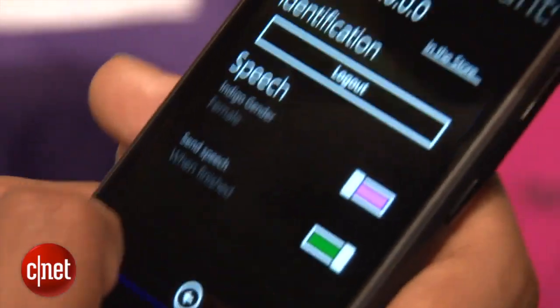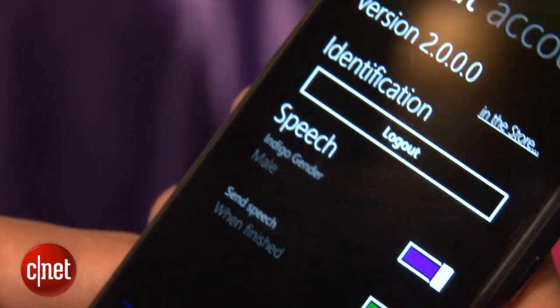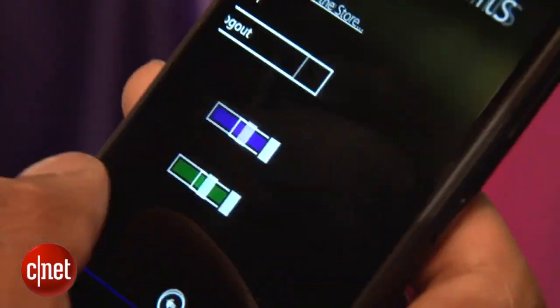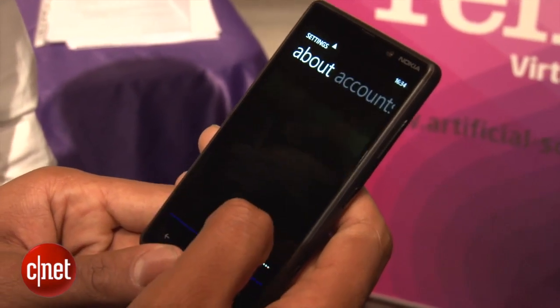You can change your gender, so you can have a female voice talking to you, or if you want, a male voice reacting to your questions. You can change the color, the backgrounds and stuff like that. It seems pretty customizable actually.